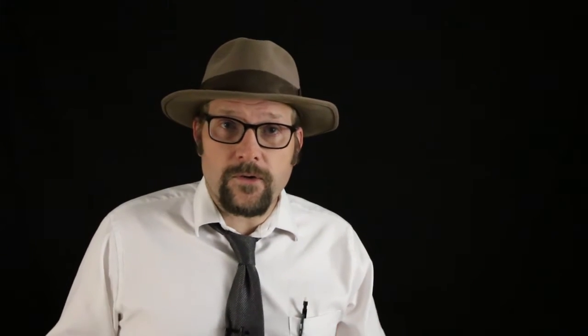One group of Cryptodires are the soft-shell turtles belonging to the family Trionychidae. The carapace in this group does not fuse with the plastron, and the outer carapace is rimmed by spikes which are basically just projections of the ribs.